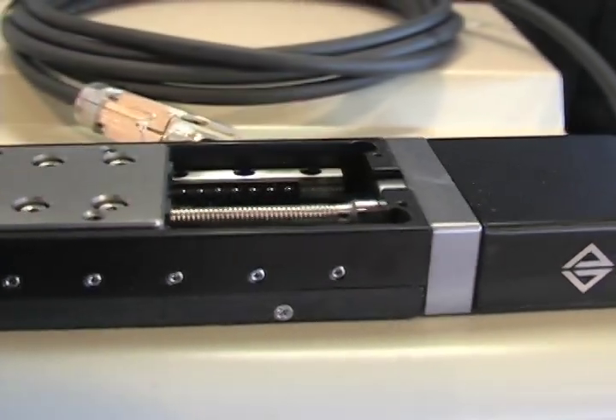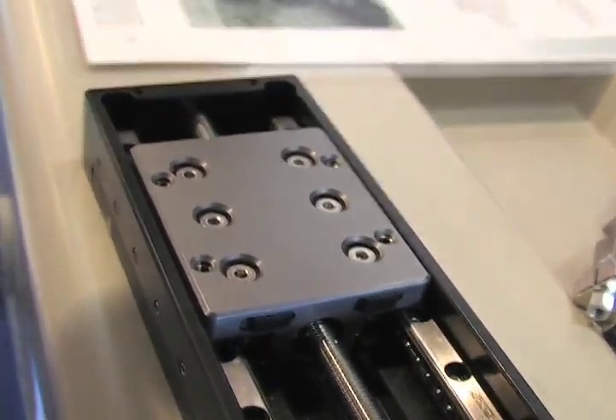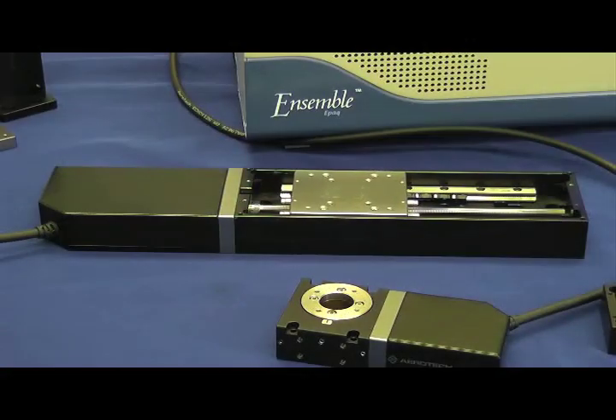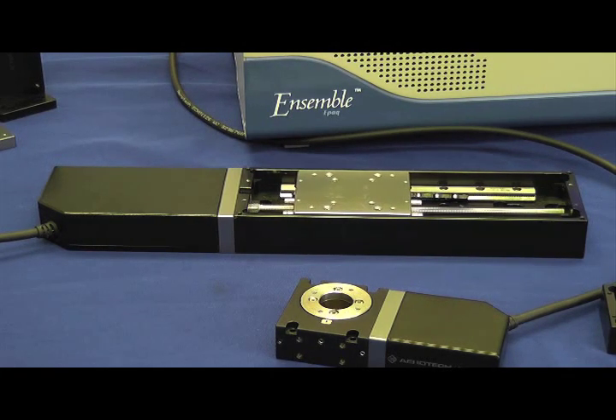These stages started off with linear stages in two different widths: a 50 millimeter and a 75 millimeter. The stages are available in travels from 25 to 100 millimeters in lead screws and ball screws. You can get them with a DC servo motor with encoder feedback, or open loop with stepper motors.